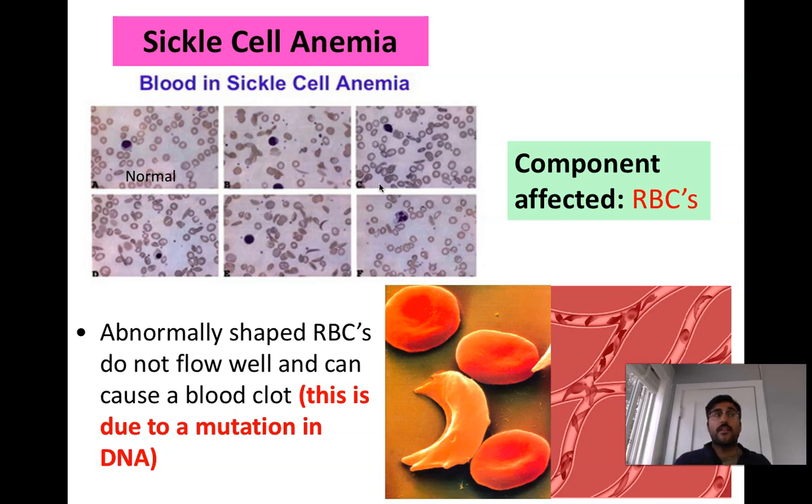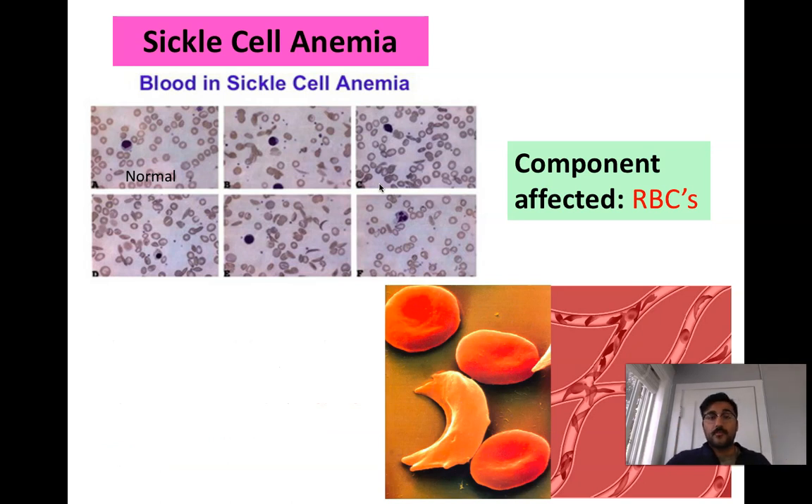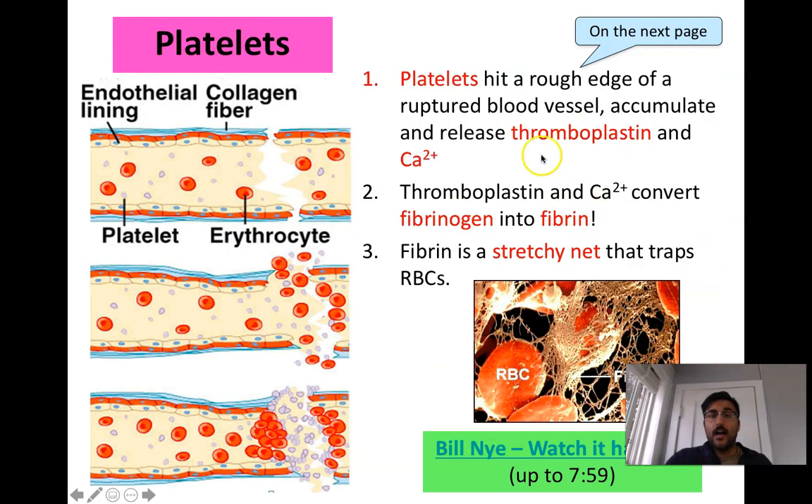When platelets are cruising through the blood, they notice a cut or rupture in a blood vessel. The platelets stop at that site of damage and release thromboplastin and calcium ions. The calcium ions and thromboplastin then allow fibrinogen, which is floating in the blood, to turn into an active sticky form called fibrin. The fibrin wraps in a stretchy net, grabs all the red blood cells, and keeps them where they are — stopping your blood from bleeding. After a cut, the reason your blood hardens is because platelets have clotted the blood by converting fibrinogen to fibrin.